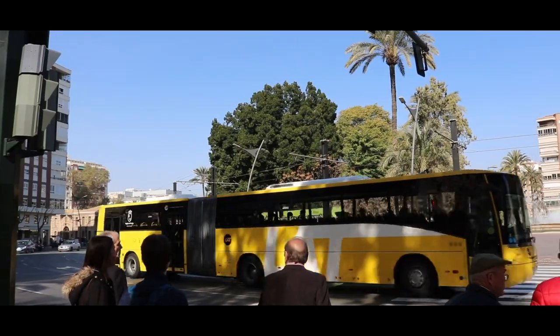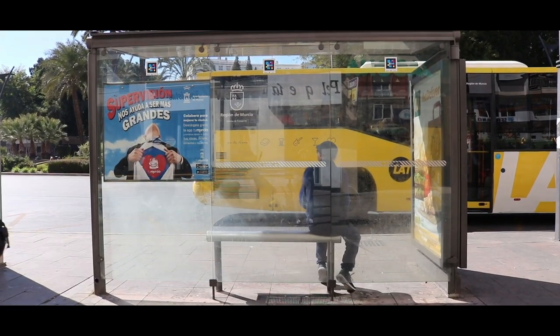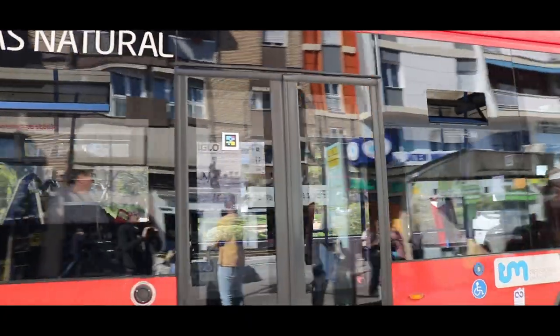NaviLens in public transportation will help those with visual impairments navigate in their environments with ease and use it with the native language they use on their phone.